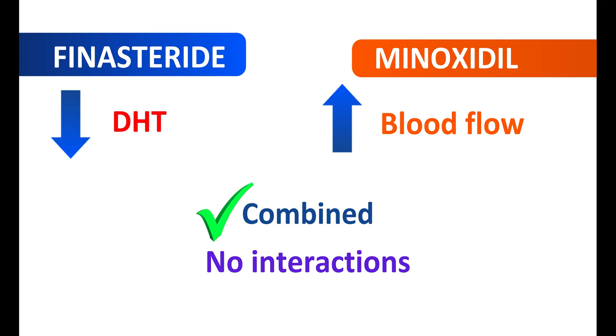In summary: finasteride and minoxidil are different medications but can be combined. Finasteride reduces DHT levels whereas minoxidil improves blood flow. Finasteride is given as an oral tablet; minoxidil is given as a topical solution. Finasteride is better in efficacy and reducing hair loss in men, but can produce significant side effects like difficulty with ejaculation and impotence. Minoxidil, when absorbed into systemic circulation, can produce dizziness and chest pain. However, these two medications can be combined safely to induce better hair growth in men.